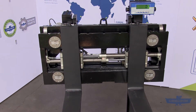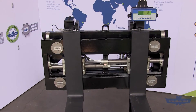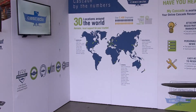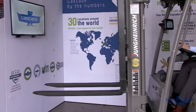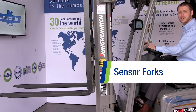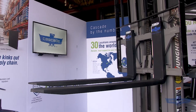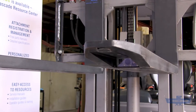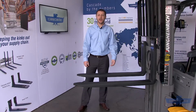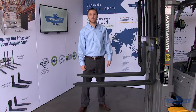This versatile unit makes it easy to manage your load weights, and the onboard weighing system gives you efficient functionality. I'd like to show you Cascade sensor forks and the next-level handling they can give you. Sensor forks provide incredible visibility and precision to lift truck operators.